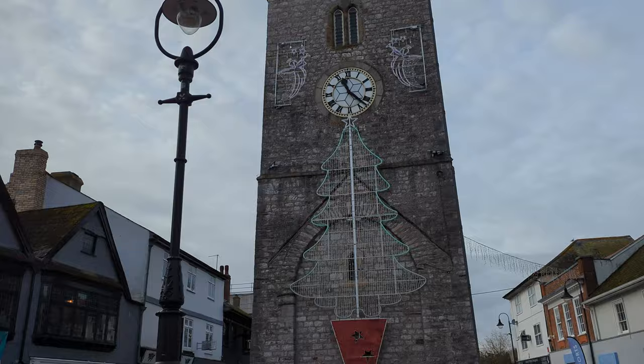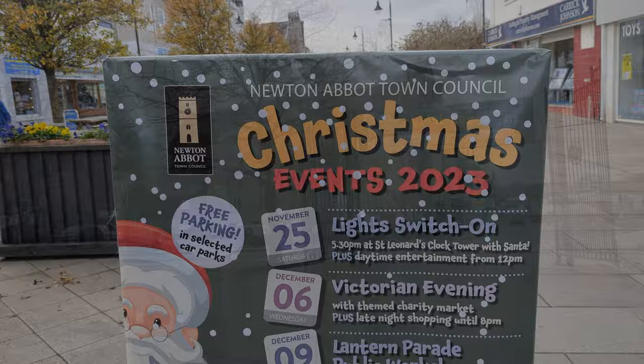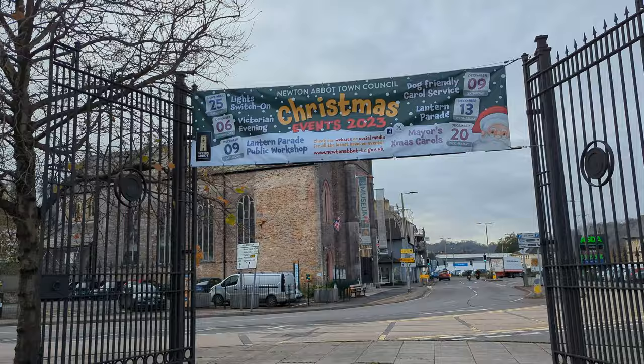Newton Abbot Christmas events. There we go — at least there's some stuff going on over here. This building up ahead — now you're looking for it — says 'museum' on it.